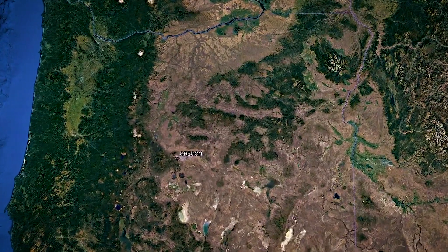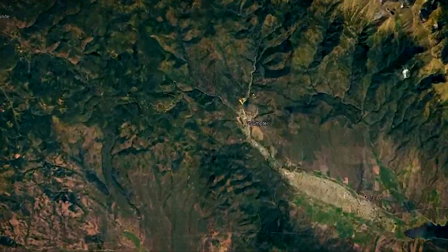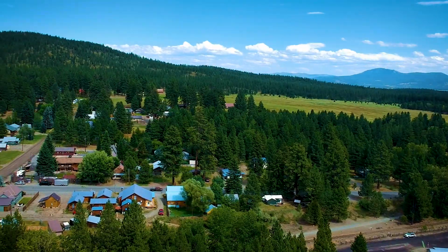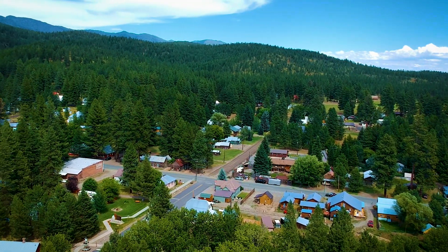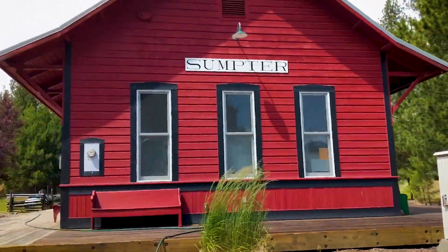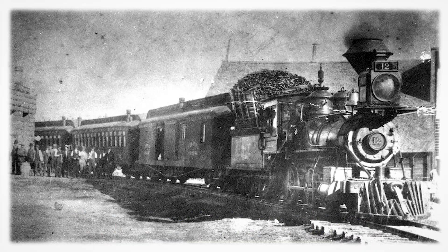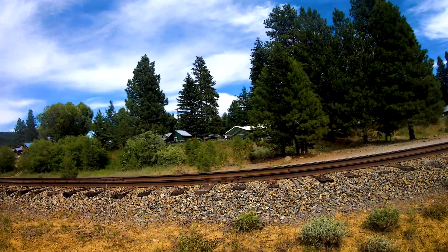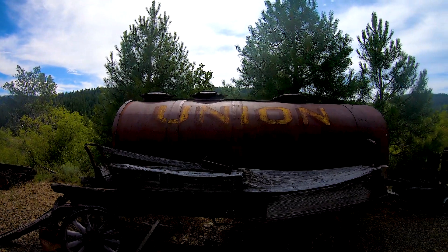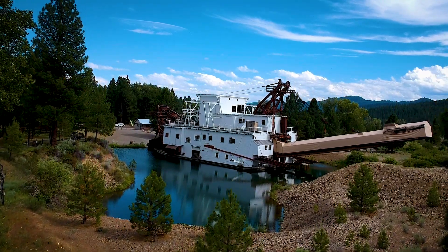The Sumter Valley Gold Dredge is a well-preserved piece of mining equipment that wound its way through Sumter Valley, digging up the earth as it went. That is the town of Sumter, which is now a very small 200-person, tourism-based town. Sumter had a rise and decline that came along with the Gold Rush and the Sumter Valley Railroad. The Sumter Valley Railroad was originally built to haul timber to Baker City — this steam-powered railway still runs today after being restored for visitors. Sumter is now best known for its giant and intact gold mining dredge.